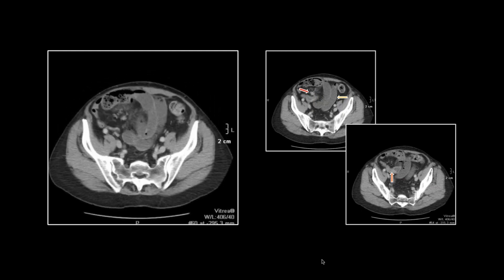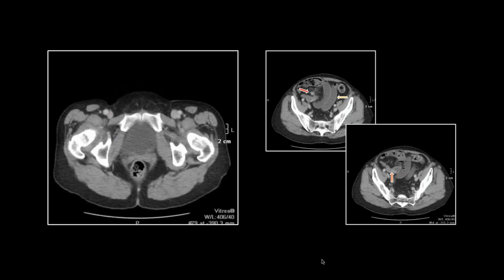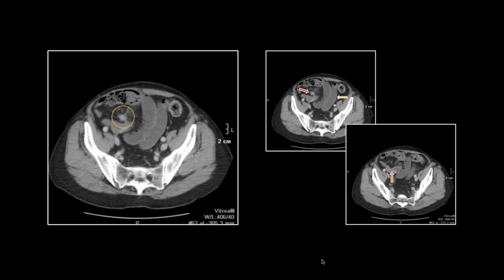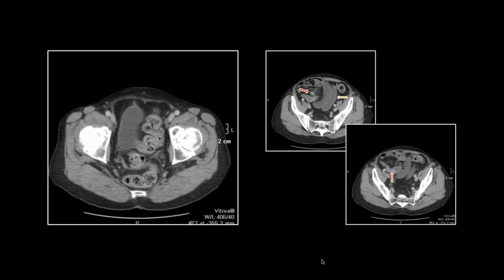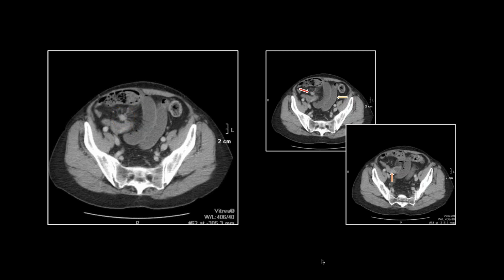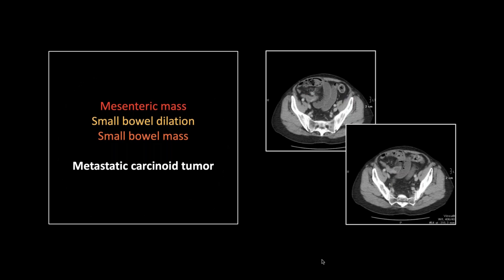There's that cicatricial mass in the mesentery, and you can see all those dilated loops of small bowel, and there's the caliber transition with the obstructing mass. Non-calcified mass, but you can still see all that cicatrization. There is where it all began — caliber transition, enhancing soft tissue mass. It's unusual because these usually progress more; you don't typically see them present with small bowel obstruction, and typically those mesenteric masses are far more prominent and calcified. So that's a metastatic carcinoid tumor.